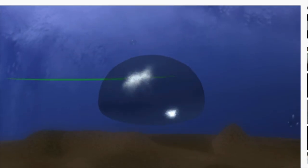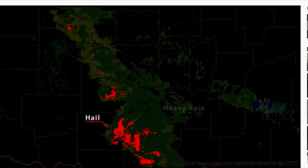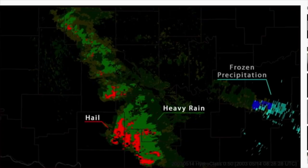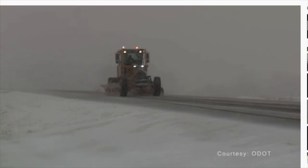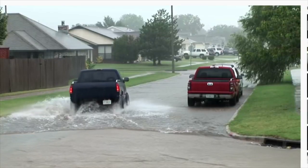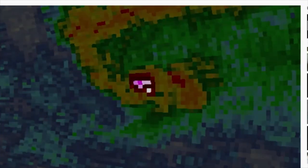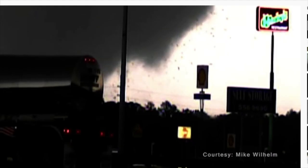A major upgrade was dual polarization technology, which takes the radar from 2D to 3D. Forecasters now know more about what type of precipitation is falling — very helpful during winter storms — as well as how much rain is accumulating, resulting in better flash flood warnings. The radar can also detect and track tornadoes based on debris.